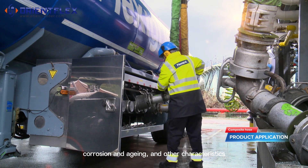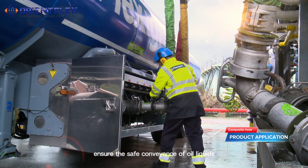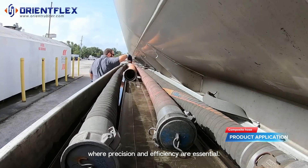Its resistance to corrosion and aging ensures the safe conveyance of oil liquids, making it indispensable in industries where precision and efficiency are essential.